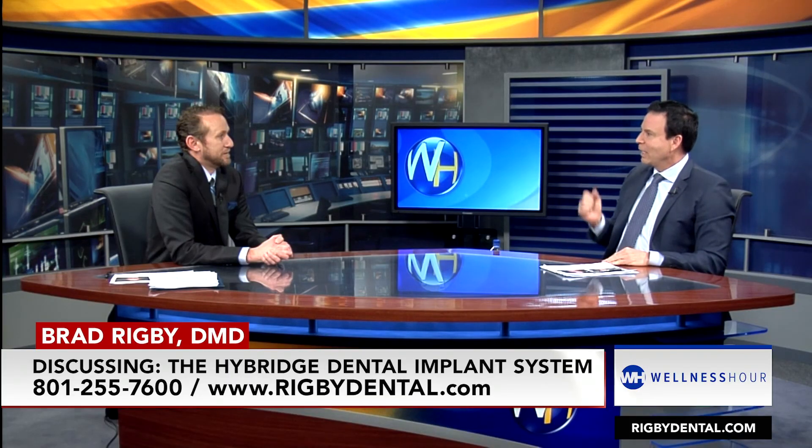You're bringing the Hybridge dental implant system to Salt Lake City. What is Hybridge, and why is it so much better than all of the other implant systems?